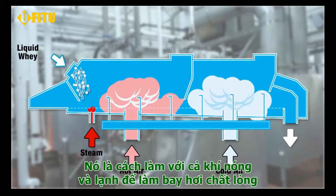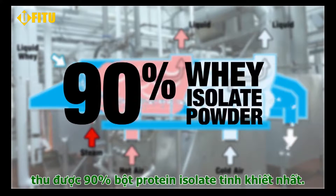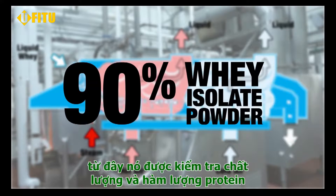The last step in the process is pumping the liquid into a dryer where it's mixed with both hot and cold air to separate the liquid from the solids. At the end is a 90% whey isolate protein powder.